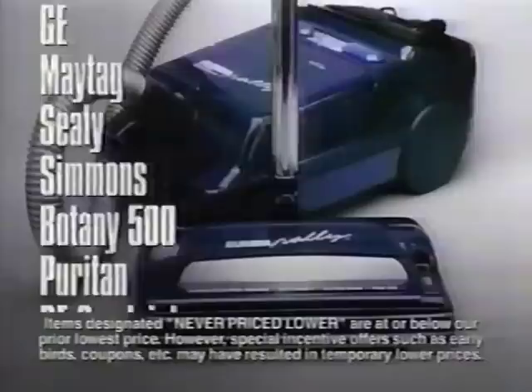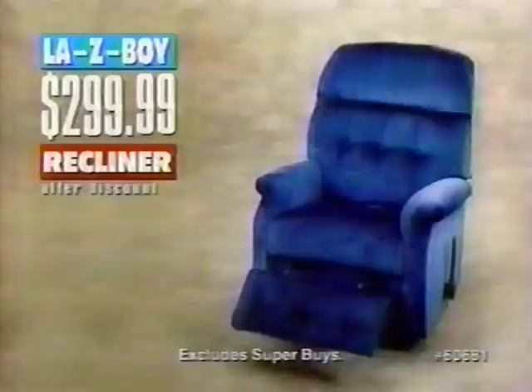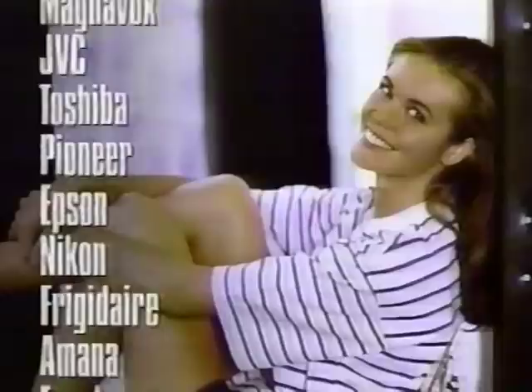It's Montgomery Ward Week. Hundreds of items throughout the store, never priced lower. Save on the hottest brands in electronics and appliances, furniture, even apparel and fine jewelry. Save on all TVs and VCRs. Save 30 to 50% off all furniture — half price on sofas, sleepers, all chairs on sale, all mattresses too. Plus, Friday and Saturday, take an extra 10% off all electronics, appliances, furniture, apparel and fine jewelry, even on sale prices. It's Montgomery Ward Week.